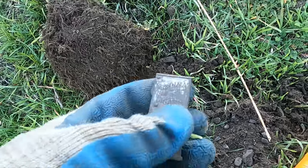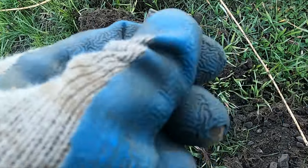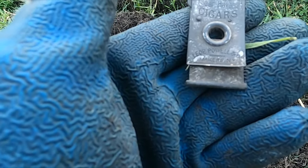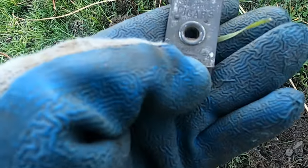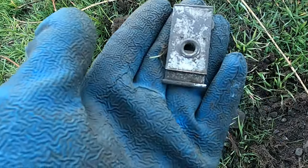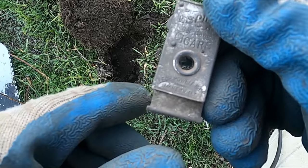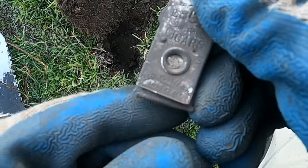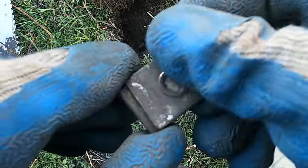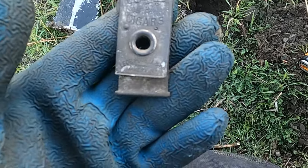That is one neat relic. I don't even know what to say about that one. It says 'Espina Clear Havana Cigars, Leo P. Powell, Makers, New York.' And I believe this is a cigar cutter — to cut the tip off. Look at that. I don't think I've ever seen someone dig one of those. You just never know what the heck you're gonna find out here. That is so amazing — what a cool relic.